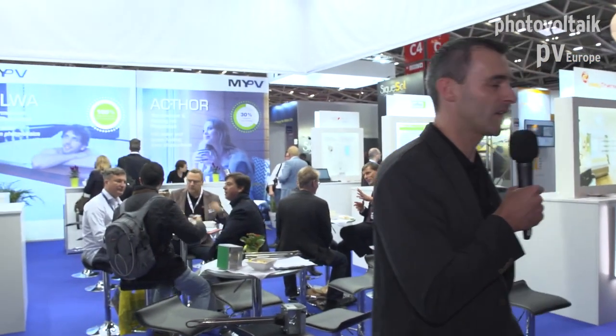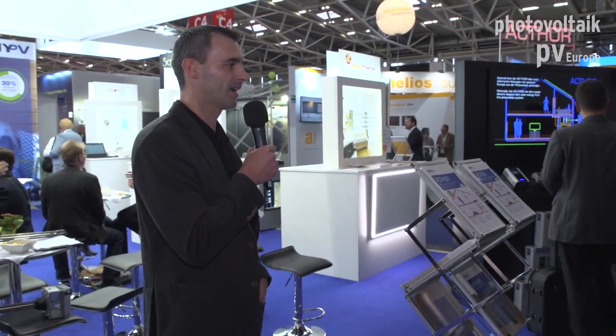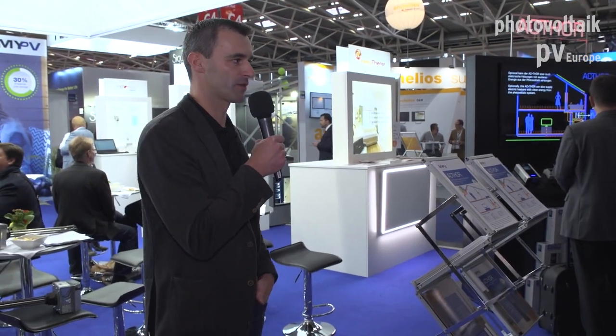Thank you very much and welcome to our booth. Our company MyPV is a manufacturing company from Austria — not a German company, but not far from Munich, approximately a three-hour drive. We are located in Upper Austria.